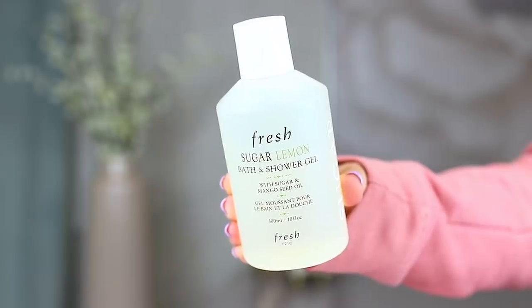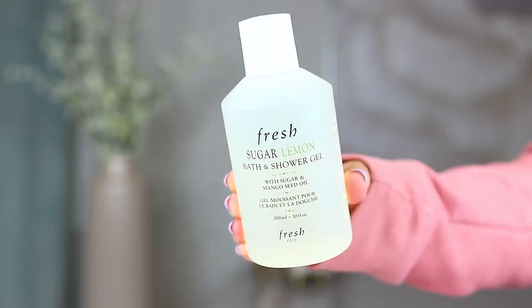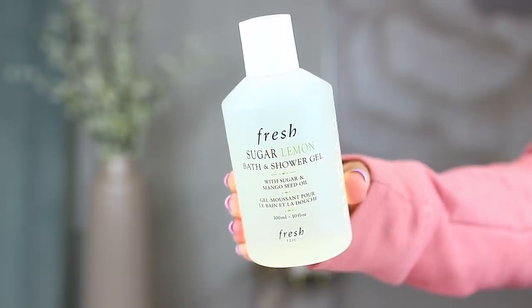Next I picked up one of their shower gels — this is also from Fresh, and it's the Sugar Lemon Bath and Shower Gel. It has sugar and mango seed oil in it and is supposed to gently cleanse the skin. Right now I'm using my Lush Cinder shower gel, which is very cinnamony and pumpkin-smelling with some maple, but this one is much more citrusy and sweet. I'm excited to try this because my Cinder stuff is running out.